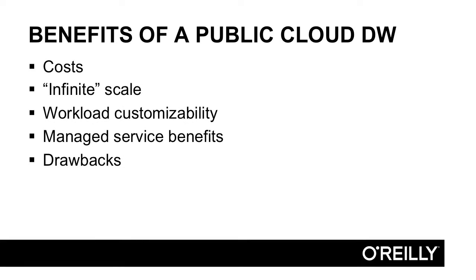In this video we're going to take a tour of the benefits of a public cloud data warehouse. We'll look at the costs, the quote-unquote infinite scale, the workload customizability, and the benefits of a managed service. As anybody who's been in IT more than a couple years knows, nothing is free — there are drawbacks and trade-offs, and we'll discuss those openly as well.